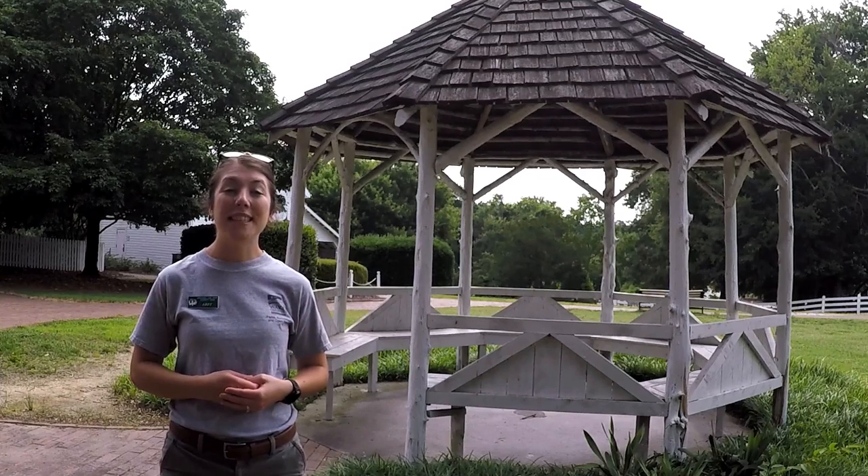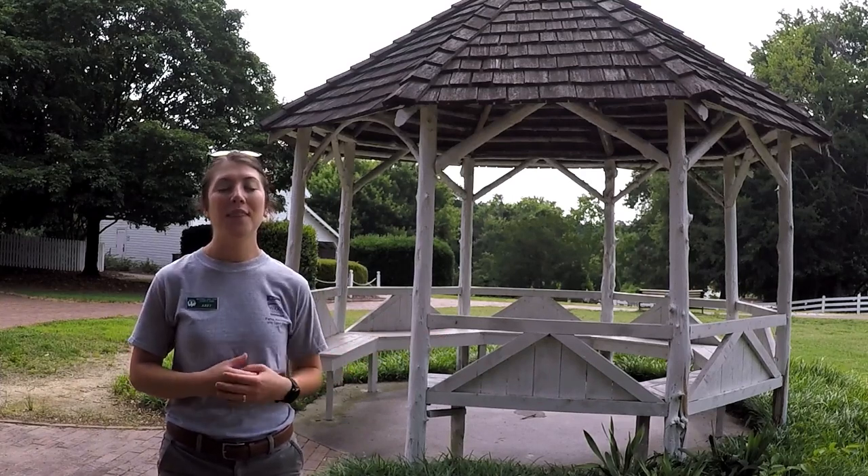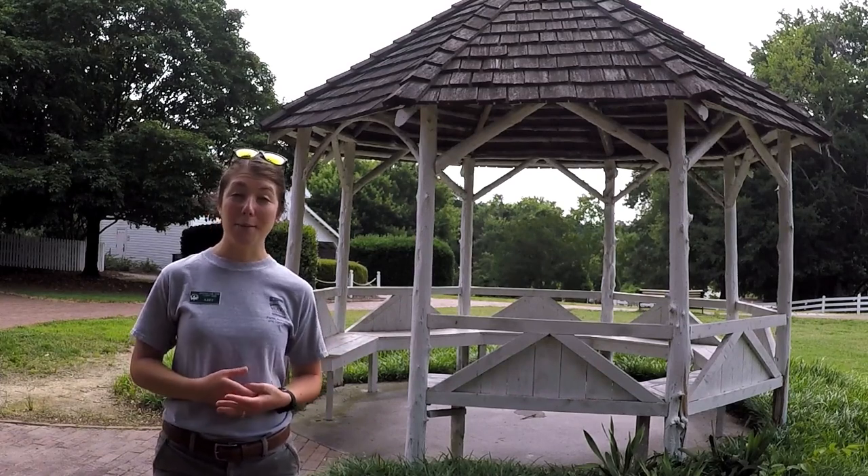Hi friends! Welcome to today's video. Today's video is about the Oakview gazebo, which is referred to as the summer house.